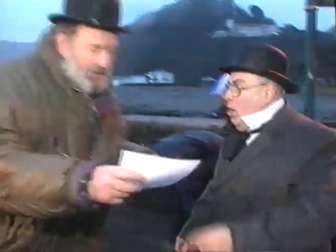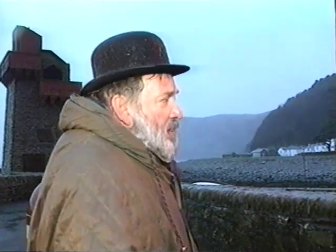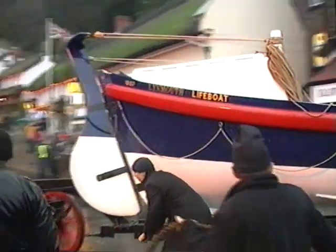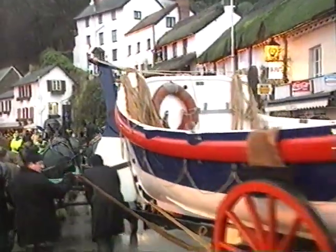There's a vessel in distress out there to Porlock. He'd decided to take the Linmouth lifeboat, the Louisa, on a 15-mile journey through the night to go to the aid of a cargo ship drifting in Force 8 gales in the Bristol Channel.